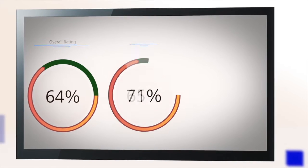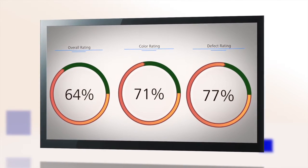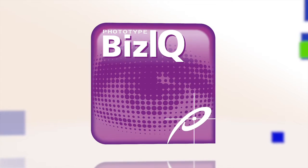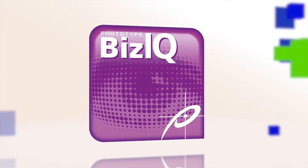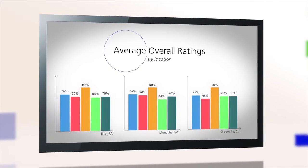That means that the CPG is getting exactly what they're paying for throughout the process. Data is captured, aggregated, and reported using our proprietary business intelligence tool, Phototype BizIQ, delivering real-time, actionable reporting, enabling you to better manage the printed materials moving through your supply chain.